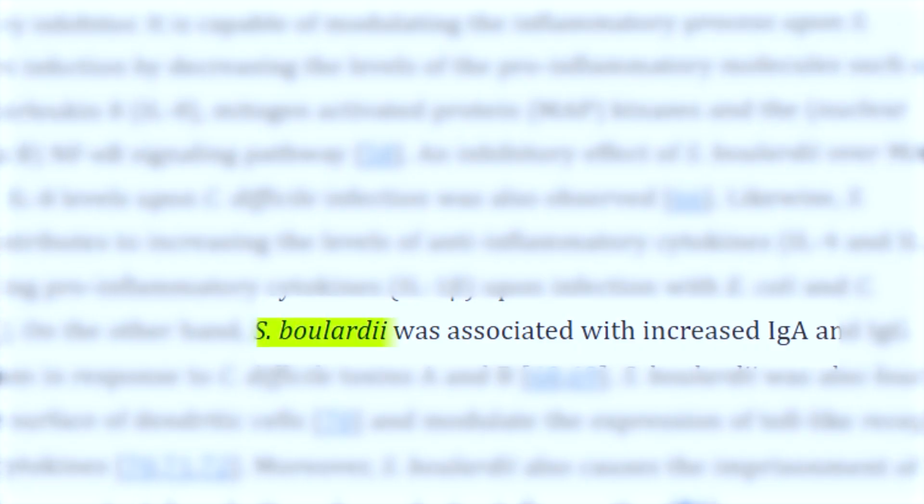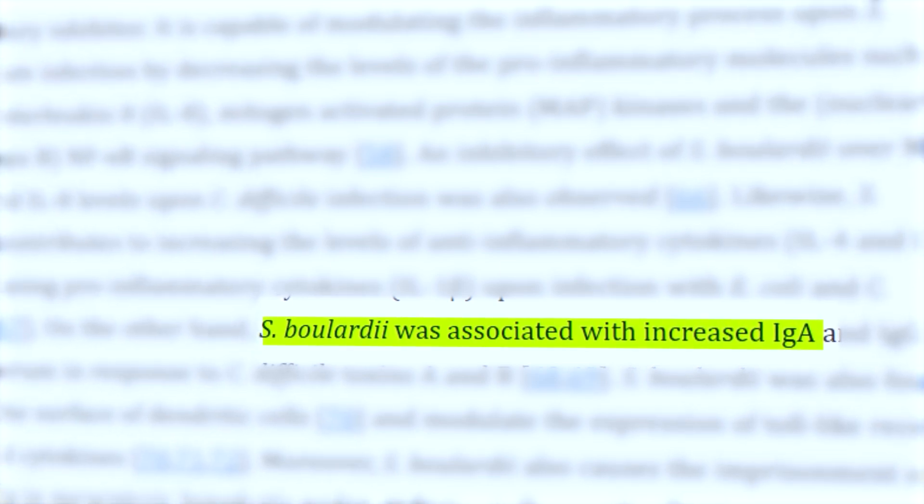Studies have also shown that Saccharomyces boulardii stimulates the development of IgA, which is an important antibody that the gut produces to protect the health and integrity of the intestinal lining.